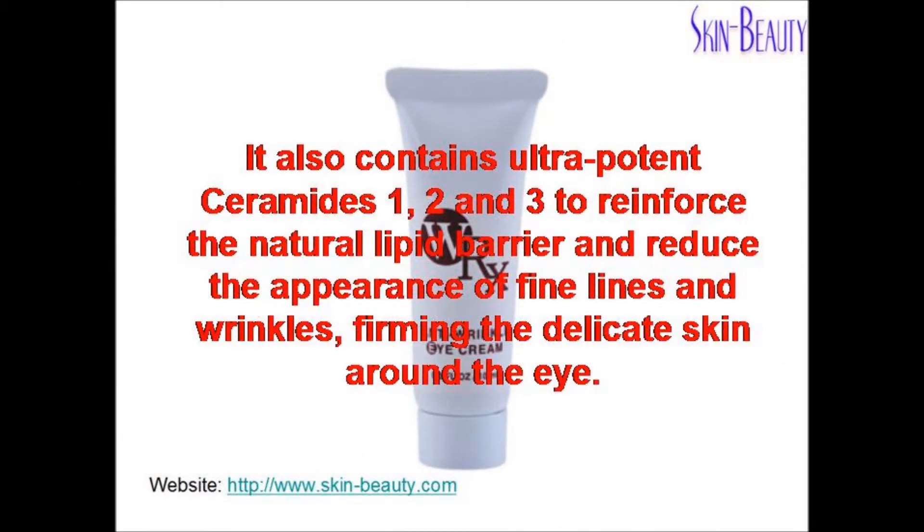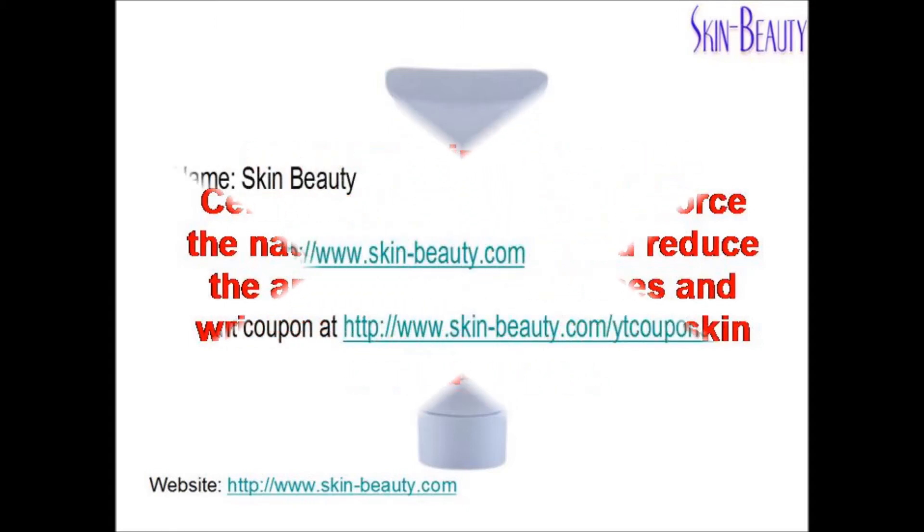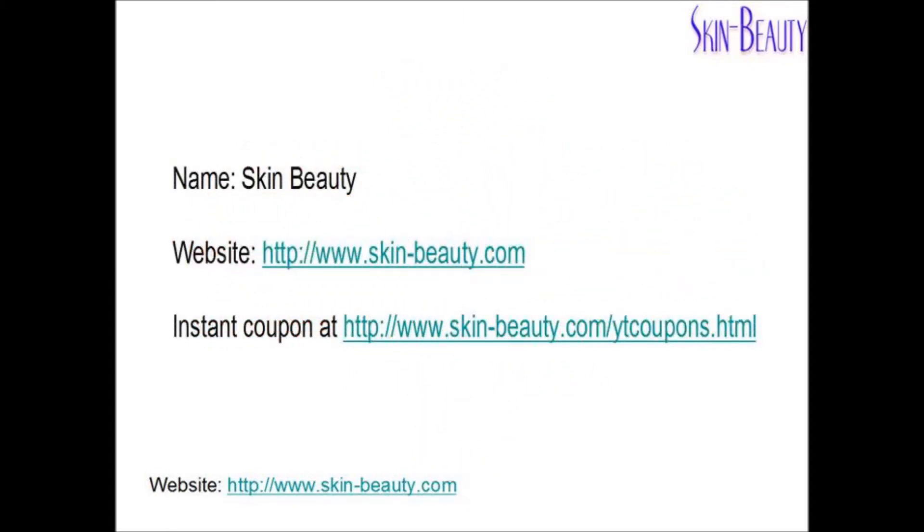It also contains ultra-potent ceramides 1, 2, and 3 to reinforce the natural lipid barrier and reduce the appearance of fine lines and wrinkles, firming the delicate skin around the eye. Visit SkinBeauty.com for additional information and coupons.